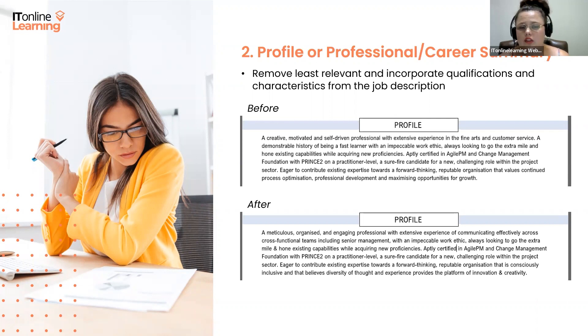In the job description I used, there was an 'about you' section that detailed accuracy, strong attention to detail, organizational skills, written and verbal communication skills, and the ability to engage with different audiences, including senior management. So instead of starting the profile with 'a creative, motivated and self-driven individual,' we're going to start with 'a meticulous, organized and engaging professional with extensive experience of communicating effectively with cross-functional teams.'